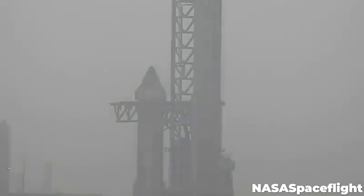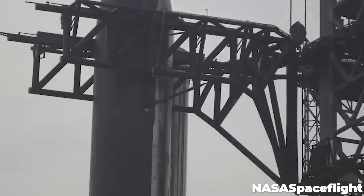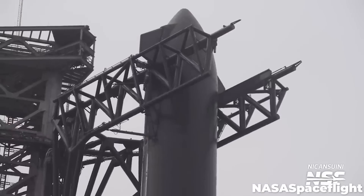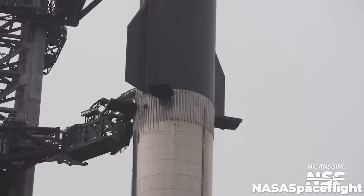There are two sets of giant aero flaps on the ship at the nose and tail. These are used on the return flight to control the descent as the ship belly flops through the atmosphere like a skydiver. On April 6th, SpaceX used their chopstick arms to place Ship 24 on top of Booster 7, forming the 120-meter-tall Starship Super Heavy rocket in all of its massive glory.